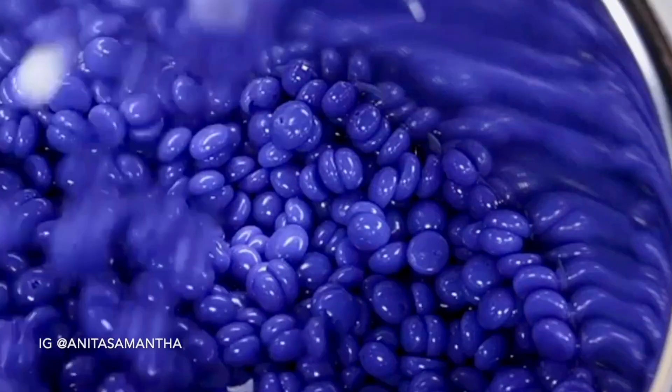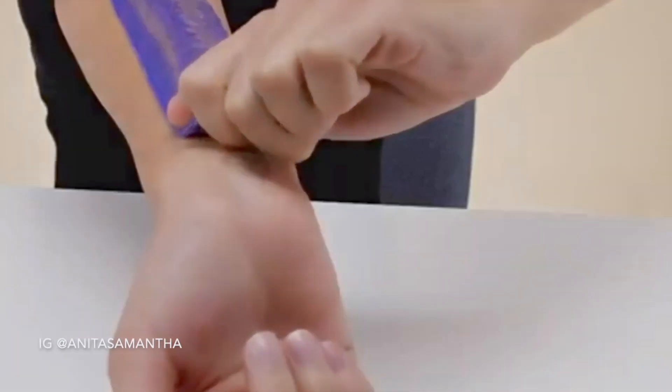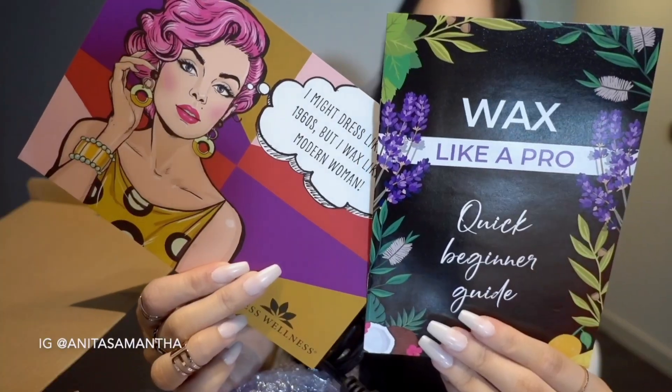You just spray your skin, warm up the beads, apply it on the area you want to wax, then rip it off, apply some after spray, and it's that easy. I'm obsessed. I'll have all of these linked down below.